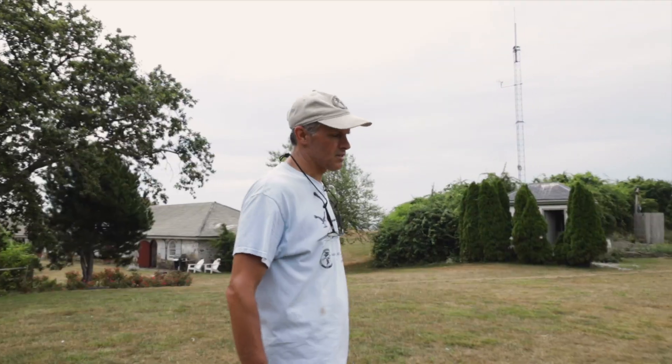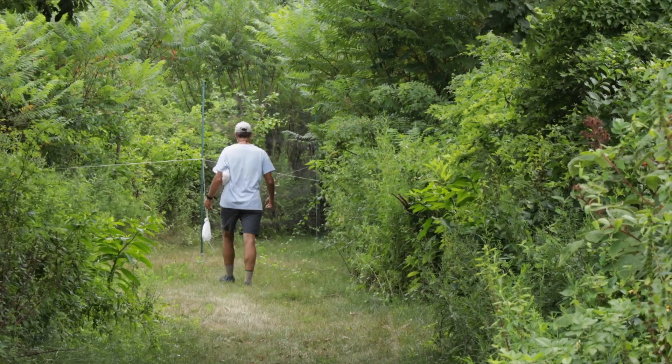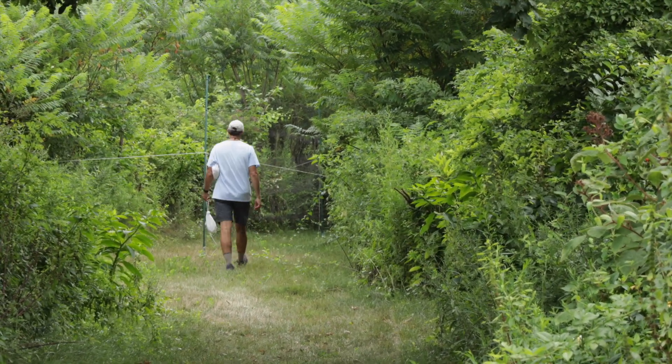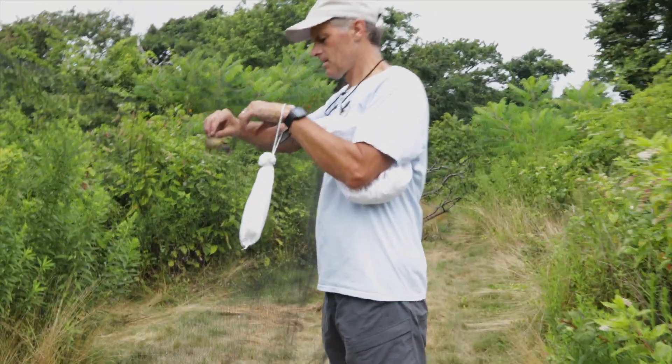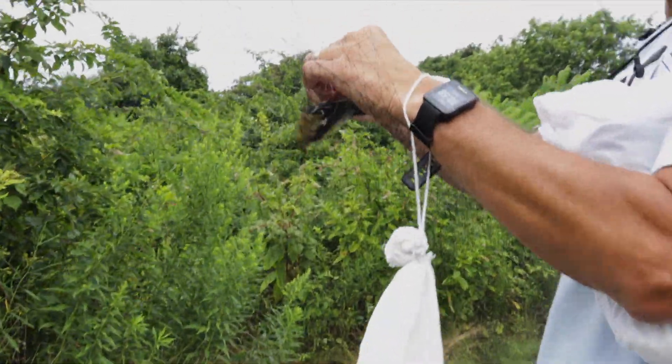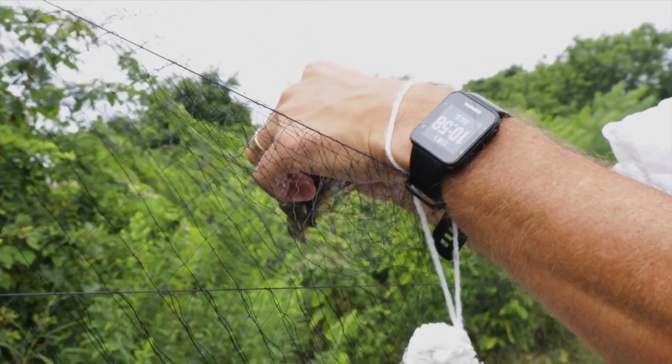We're going to go check the nets. I've got one net here and then four others. The night before, I put the mist nets up in locations where I think the birds are going to fly, and I put these in the same place each week. Then right before dawn, I open the net up. These are such fine nets the birds really can't see them, and they've been flying back and forth through these little corridors — there's been nothing in their path, they don't even think about it.